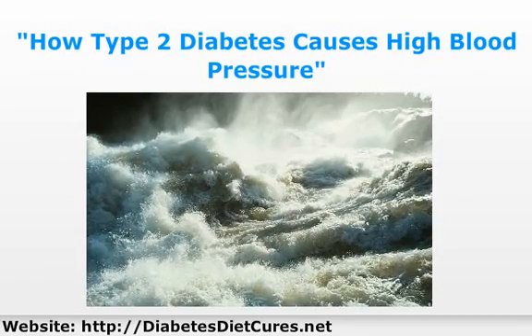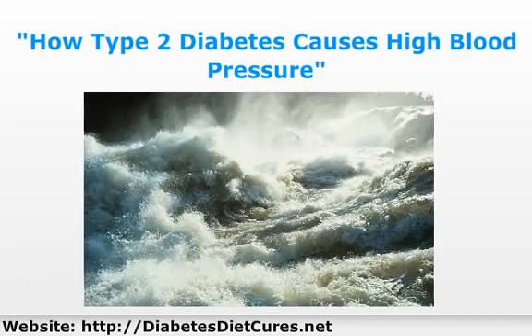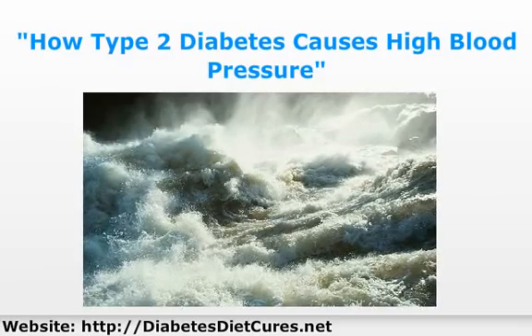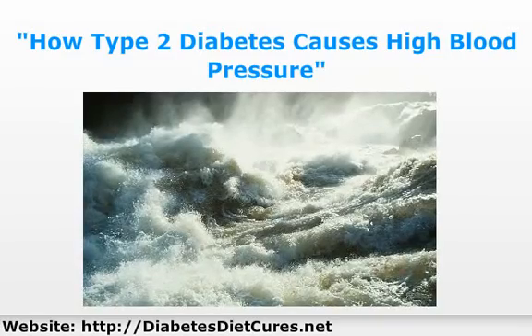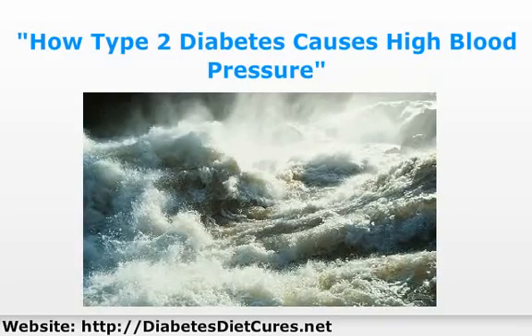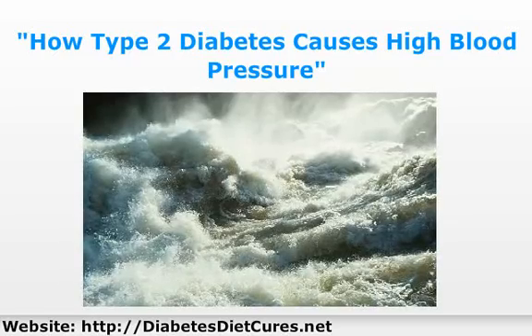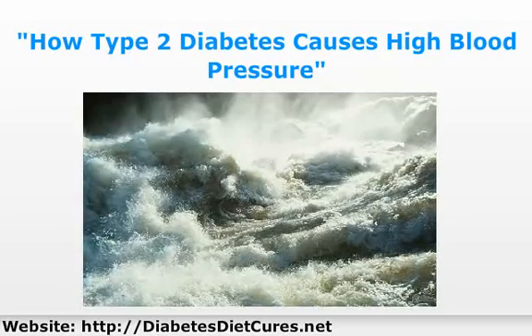Your arteries carry blood from your heart, and it is the force of your blood pushing against your artery walls — hence the name blood pressure. The problem is when your blood is pushing against your artery walls with too much force. Just think of the force of a wild water rapid versus the force of water in a calm lake. The more force, the more damage.